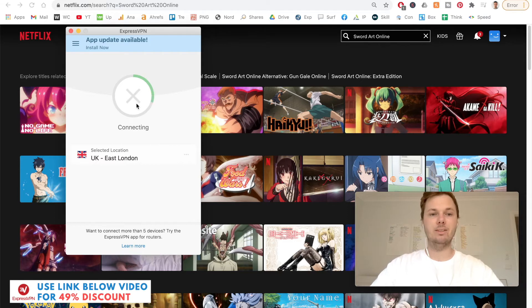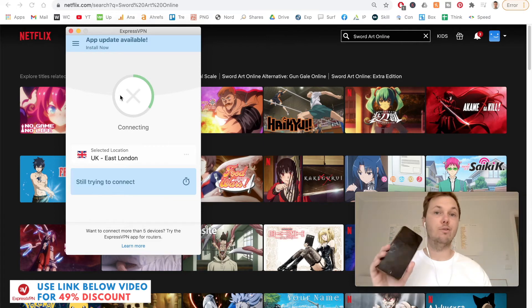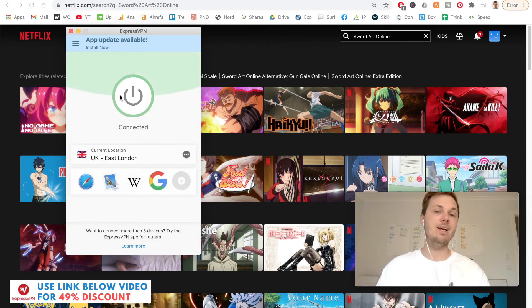In just a couple of moments, this will automatically connect me to the fastest server in that location. Once this is highlighted in green, it notifies me that my entire laptop device, including all of my browsers, is now connected. You can also follow the same process for a mobile phone device, including iPhone and Android. Once it's highlighted in green, I'm connected.